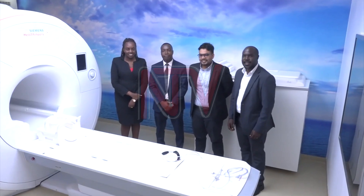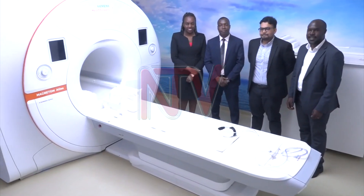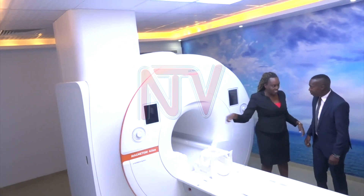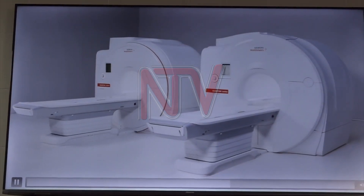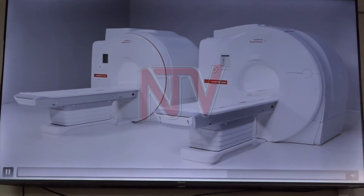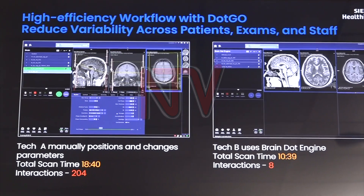The 1.5 Tesla Magnetom Altera, also known as an MRI machine, is vital for early diagnosis, potentially saving millions by reducing the need for costly overseas referrals. By offering advanced local diagnostics, it benefits both patients and the national healthcare budget.